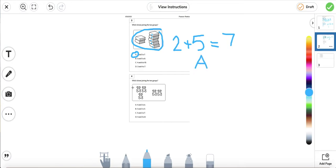Let's look at number four: which shows joining the two groups? So our first group is three bears — one, two, three — plus two more. Three plus two equals five. So let's see which of our answers matches: four and two is six; three and two is five. Yes, we found our answer — the answer is letter B.